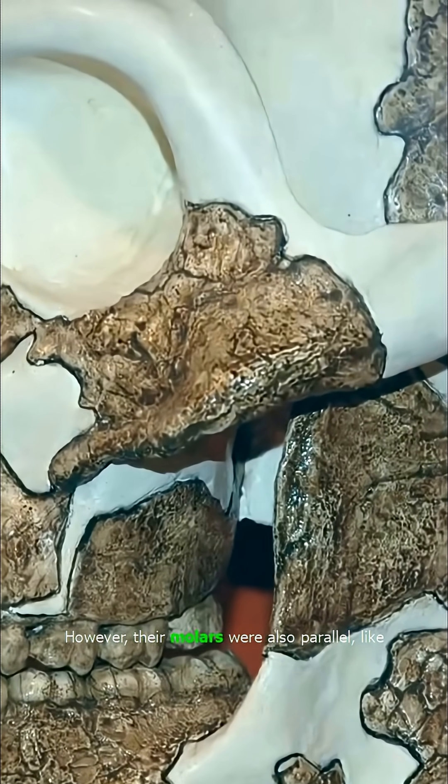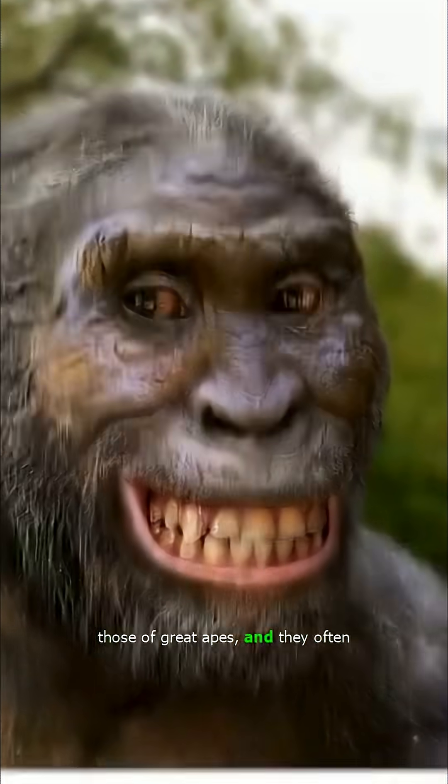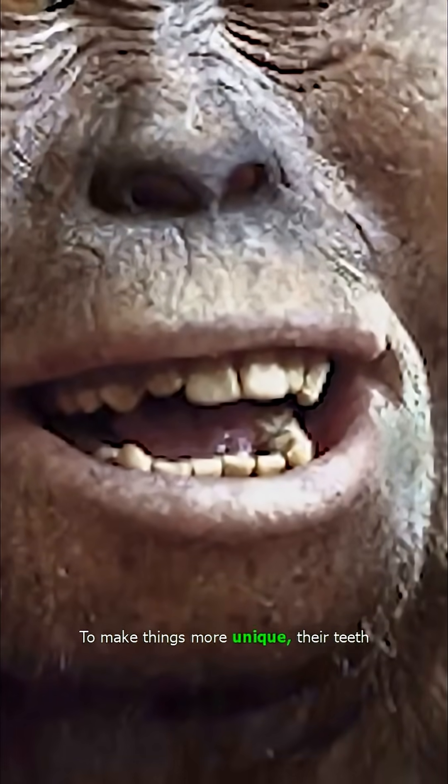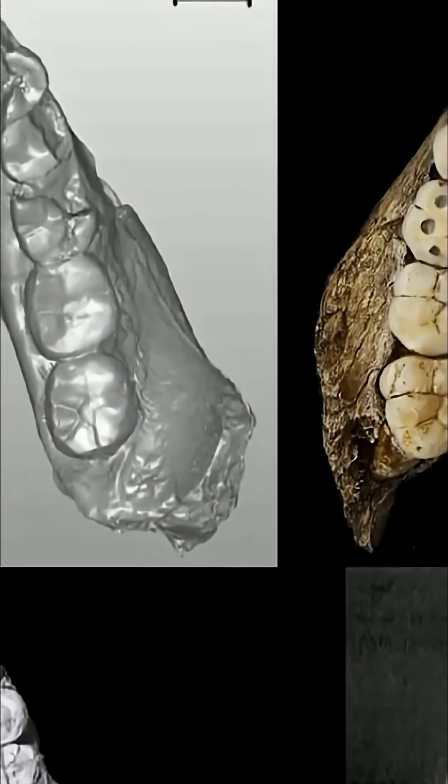However, their molars were also parallel, like those of great apes, and they often had thicker enamel compared to other apes. To make things more unique, their teeth were stronger than other apes, with some species having very worn-down back teeth.